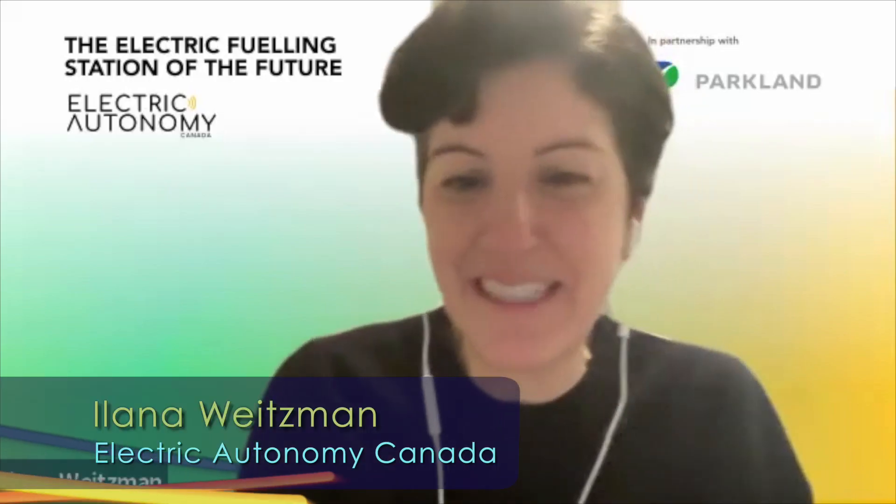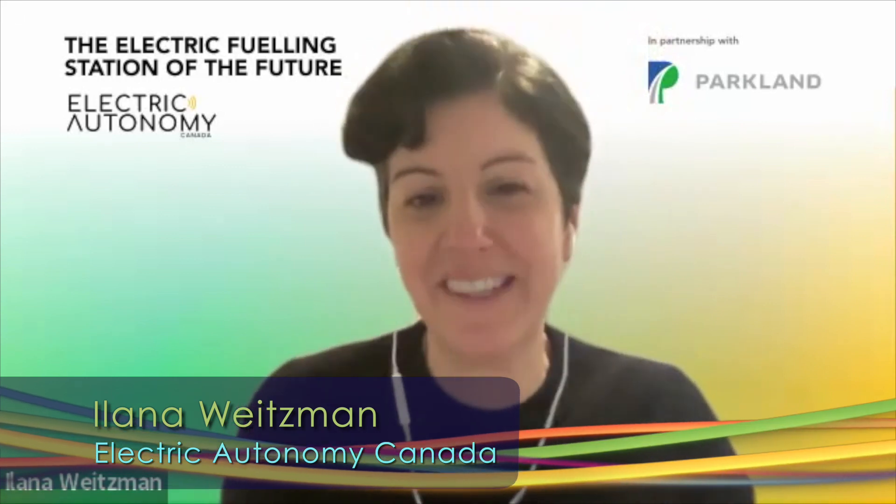Hello, I'm Alana Weitzman, VP of Strategic Development, Clean Transportation at Electric Autonomy Canada. We are a news platform that is focused on accelerating the transition to cleaner, safer, and more affordable transportation. It is called the Electric Fueling Station of the Future design competition. We put the call out to architects and designers worldwide to send in their ideas for what a recharging station on the highways of Canada could look like in the future.